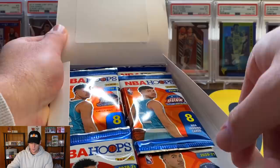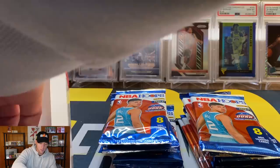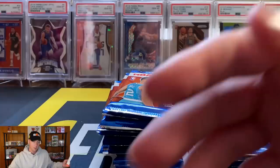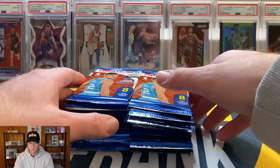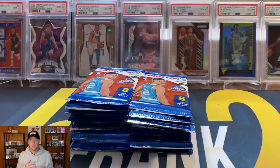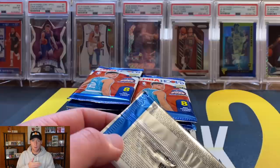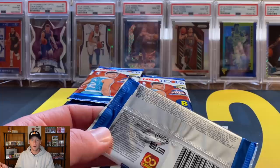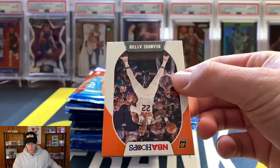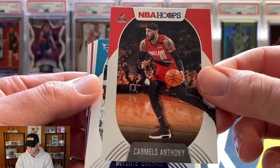On the front of the pack you can see LaMelo Ball, and that's another reason why $400 for this product is outrageous, especially considering this rookie class. I know some people are high on this year's class, but looking at the stats so far, the best rookie is probably LaMelo or James Wiseman — they're averaging like 12 points a game. Compare that to last year with Ja Morant, Coby White, and Zion averaging well over 20 points — this rookie class just isn't cutting it for me.